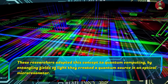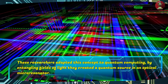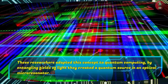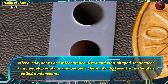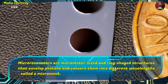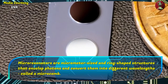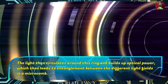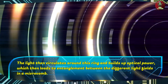These researchers adapted this concept to quantum computing. By entangling fields of light, they created a quantum source in an optical microresonator. Microresonators are micrometer-sized and ring-shaped structures that envelop photons and convert them into different wavelengths, called a microcomb. The light then circulates around this ring and builds up optical power, which leads to entanglement between the different light fields in a microcomb.